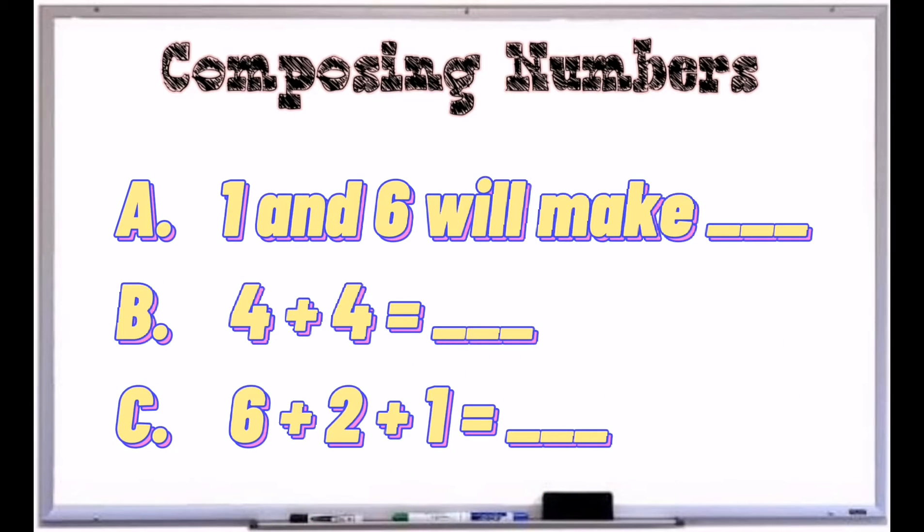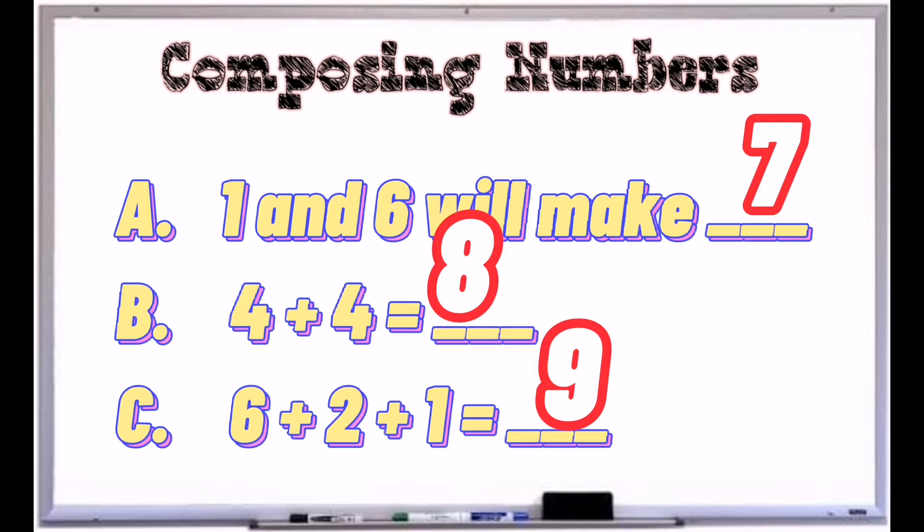Time's up! Here's the answer for our first part. One and six will make seven. Four plus four is eight. And six plus two plus one is equal to nine. Very good!